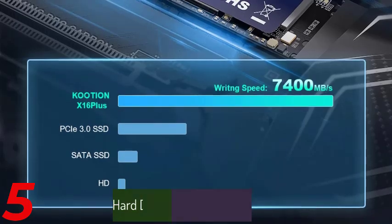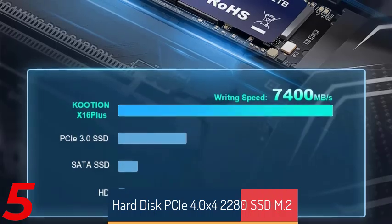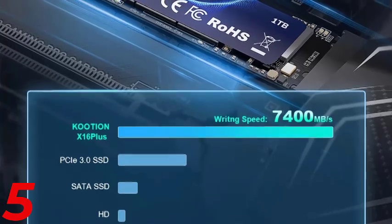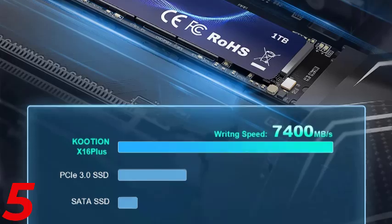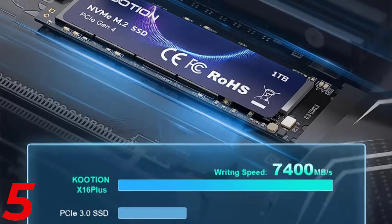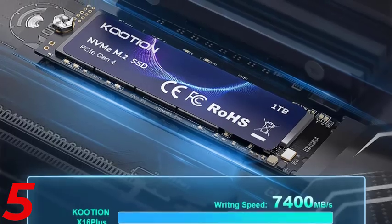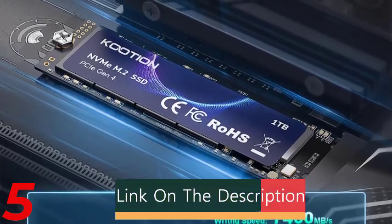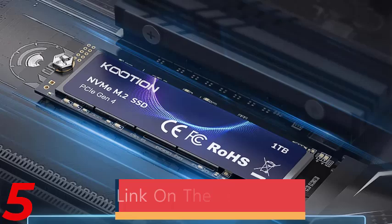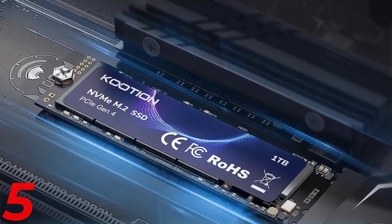Number 5: The Cushion X16 Plus NVMe SSD 7400MB/s PCIe 4.0x4 M.2 22280 internal solid-state drive is a high-performance SSD with sequential read and write speeds of up to 7400MB per second. Ideal for high-demand applications like gaming and high-performance laptops and desktops, it features 4KB random read/write speeds of 900K and 700K IOPS, a 2GB cache, and TLC NAND flash. The built-in cooling fin prevents overheating, and it has CE and FCC certifications.